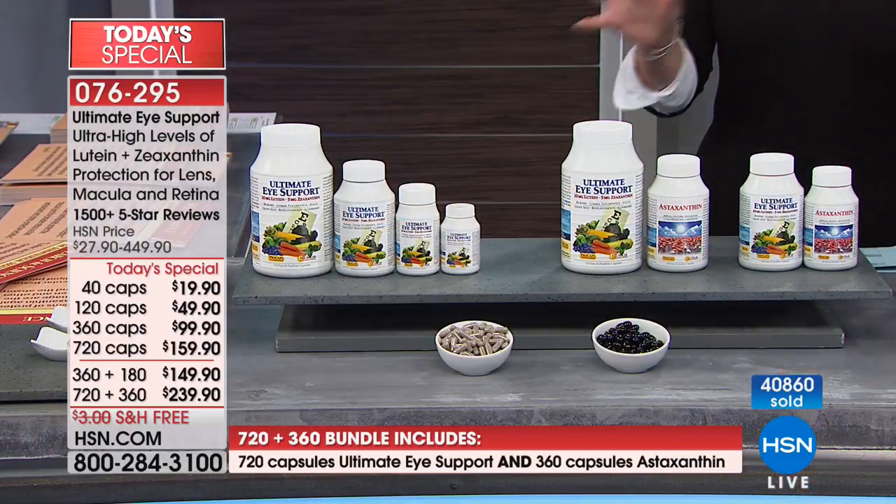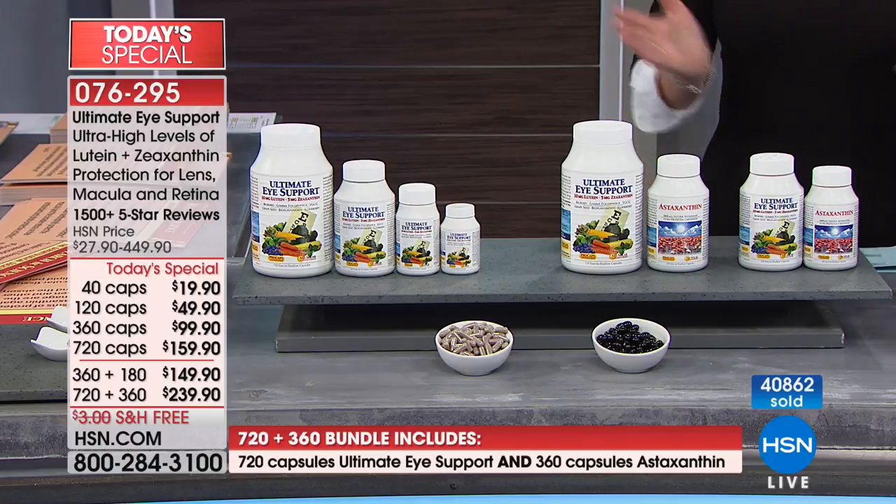Whatever size you order, if you do the 360 and take one a day you're set, or the 720 gets you two a day for a year, or you could share with a family member. You are discovering an amazing eye product that will truly give you better eye health — you're giving your body the ingredients it needs. Along with great eye health, there is also profound brain health attached to this product, which is very exciting. Astaxanthin is one of the most important antioxidant carotenoids we can possibly take, and that is bundled here for you.